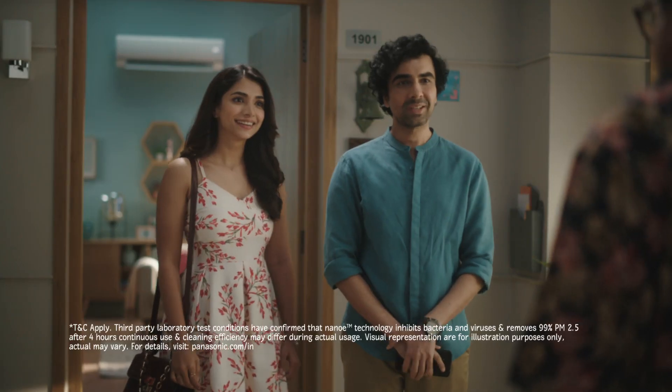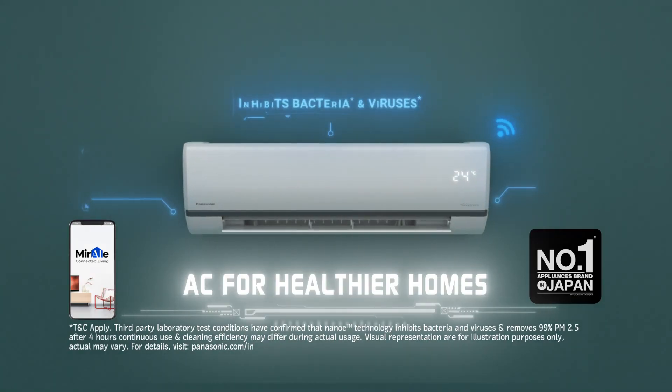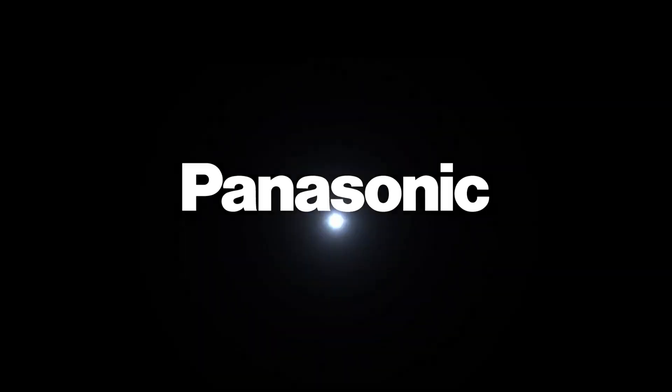What's up? Panasonic Smart AC with NanoE technology. AC for healthier homes. Panasonic.